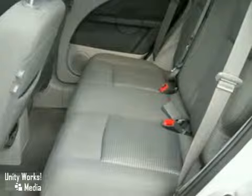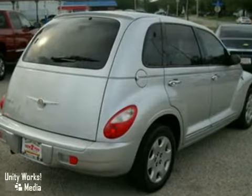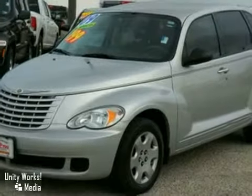Quality, comfort, style, and reliability — the hallmarks of the versatile and ever-popular PT Cruiser. See it for yourself today.